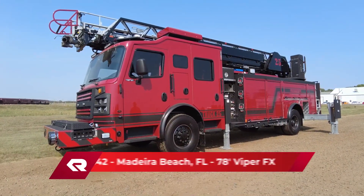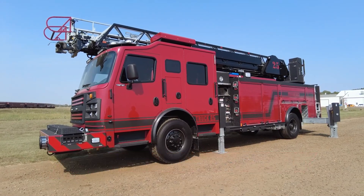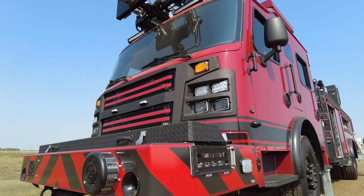This truck is on our Commander chassis. This is a 316 aluminum build that has survived a 120,000-pound crush test. This is the toughest, safest cab in the industry.